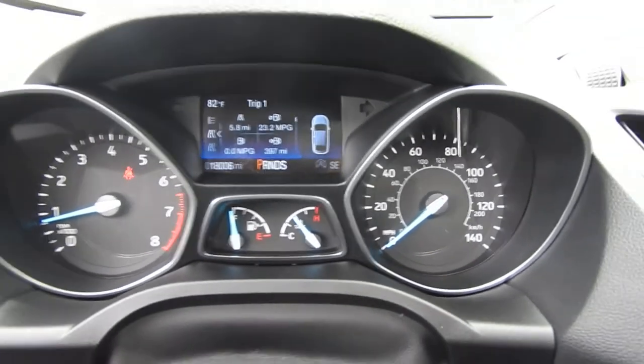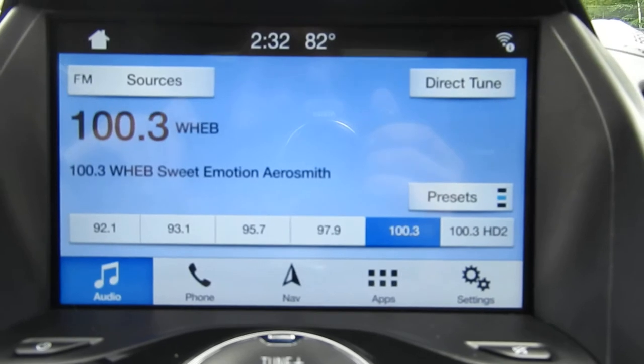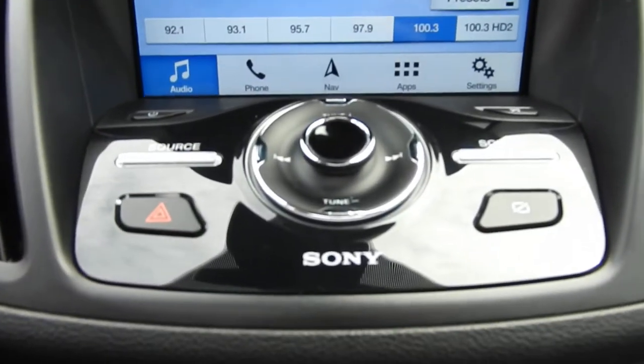You've got 18,006 miles on this Escape. You've got your push button start right down there. You've got your infotainment system here — AM, FM, Sirius XM, Bluetooth phone hookups, navigation, all that good stuff. You've got your backup camera there and some physical buttons for that system.